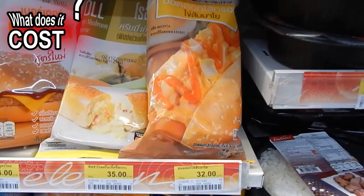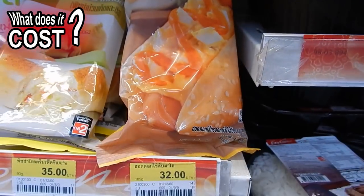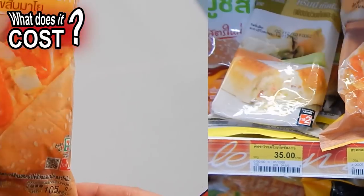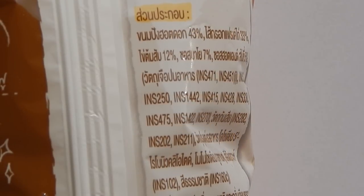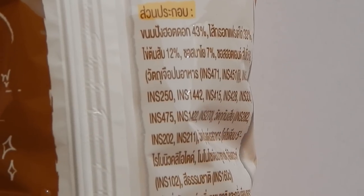In this video I will review their hot dog which costs 32 baht. The labelling is all in Thai. I got my wife to translate and the contents of this hot dog are as follows: 43% is the hot dog bun, 33% is chicken sausage, 12% is egg, 7% is mayo, and 5% is spicy sauce.